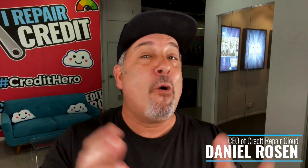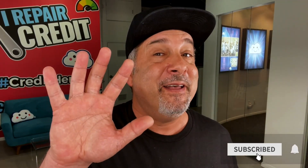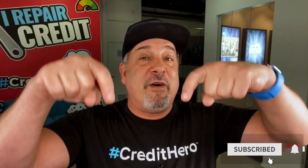Before I dive in, if you want these five proven letter templates for free, just click the link below this video and I'm going to send them right to your email.